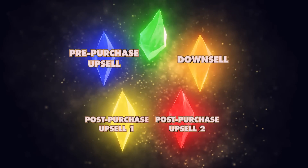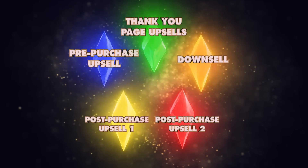Now we just added the missing piece: split testing for thank you page upsells. Thanks to this brand new feature from OCU, you now have the power to split test five different upsell offers on your Shopify store, each with its own unique split testing capabilities.